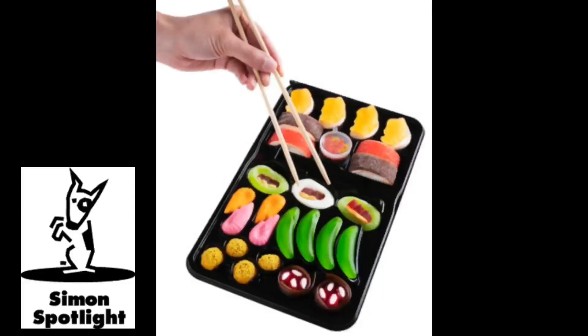Candy Sushi is a new snack that looks like sushi, but has a sweet, sugary taste and a much longer shelf life.